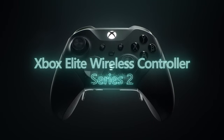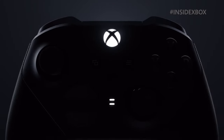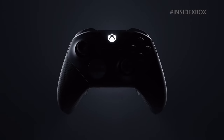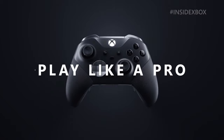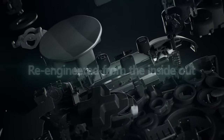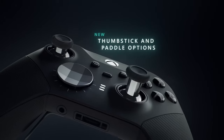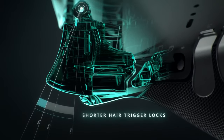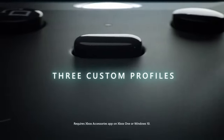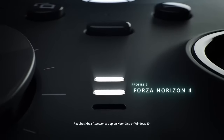Xbox Elite Series 2: If you are looking for a top-of-the-line Xbox controller, then the Xbox Elite Series 2 is the one for you. All the features you know and love from the original Elite are here, such as interchangeable analog sticks, back paddles, different D-Pads, and adjustable triggers. You can even customize your gaming experience by remapping all the buttons.